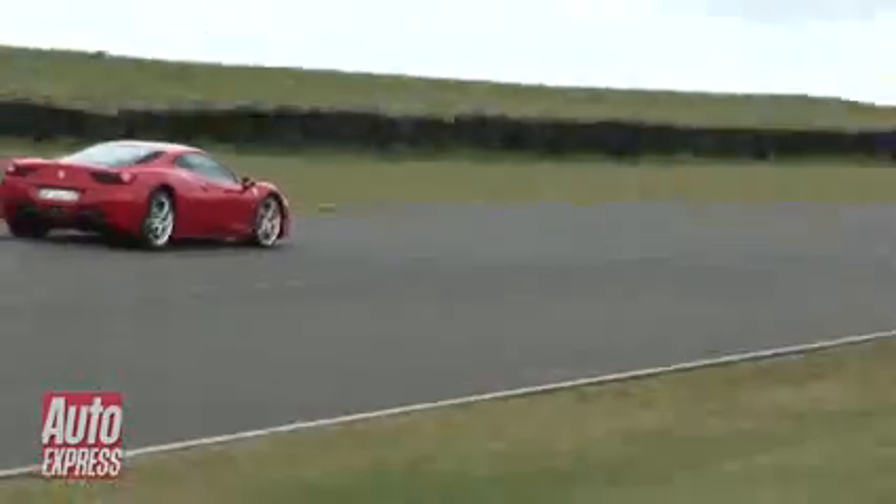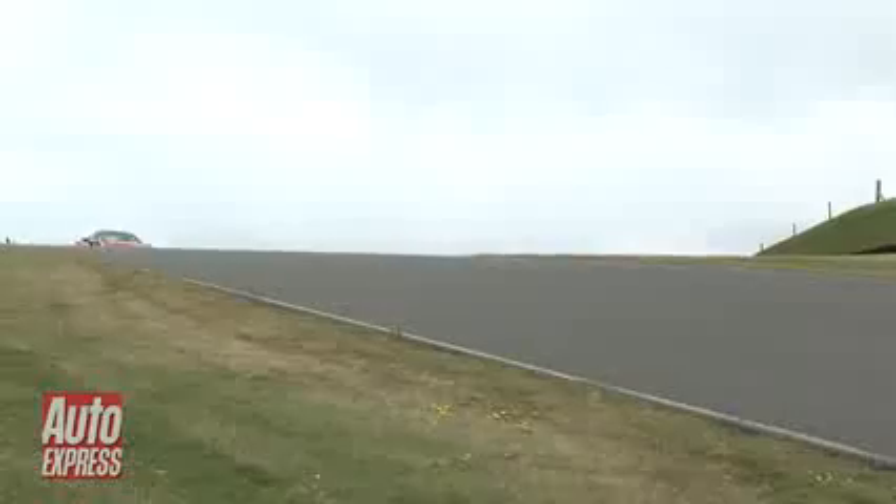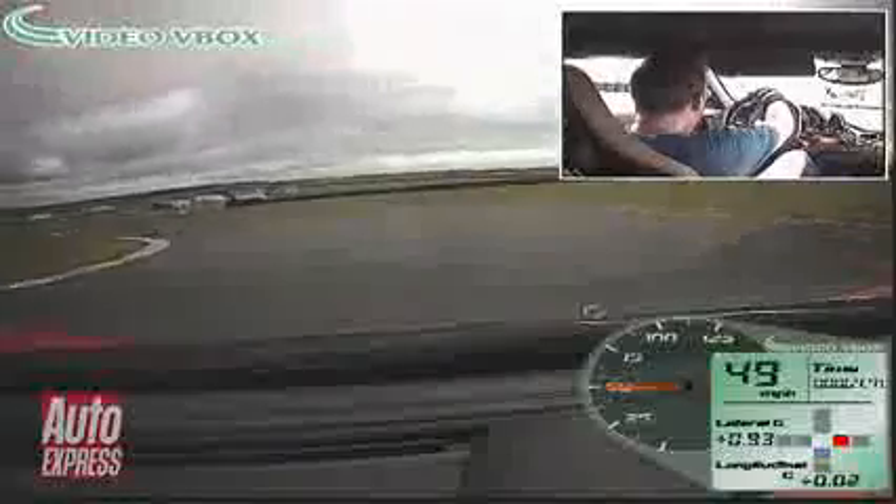The Ferrari's very stable in these sort of corners. On the exit of the corners with lots of power, you're just trying to balance the throttle to not break away traction too much when you come out of the corner. There's a little bit of understeer in the midpoint of the faster corners, so using the throttle with all the traction systems turned off, you're just trying to balance out the understeer with the throttle and dial the car into some gentle oversteer on the exit of the corner.